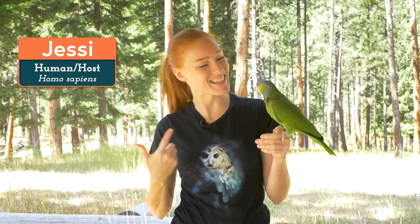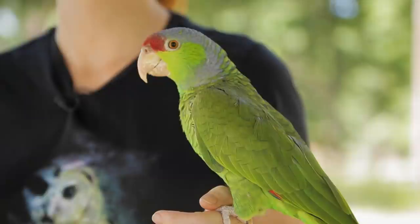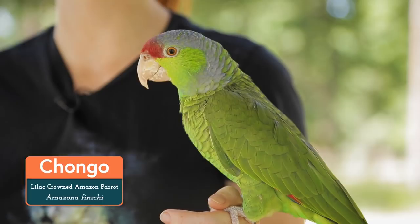Hi everyone, welcome back to Animal Wonders! I'm Jessi, this is Chango, and today I'd like to talk to you about birds — specifically, parrots. We have a lot of parrots here at Animal Wonders, and we put a lot of work into keeping them happy and healthy. Over the years, we've made a bunch of videos on the basics of parrot care, and I thought it'd be a good idea to put together a compilation for those of you looking for basic information on how to care for your parrot.